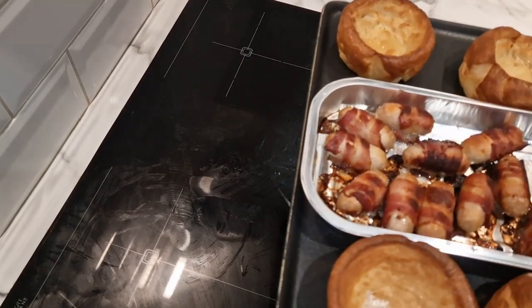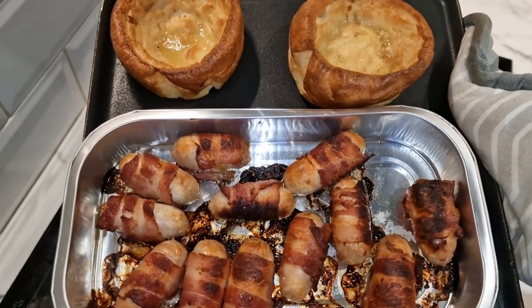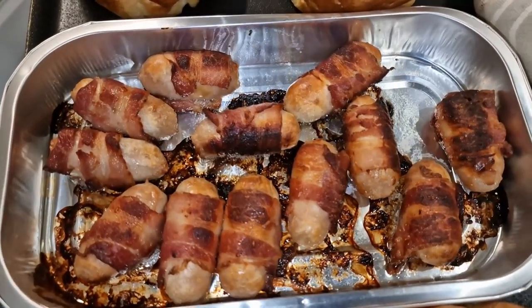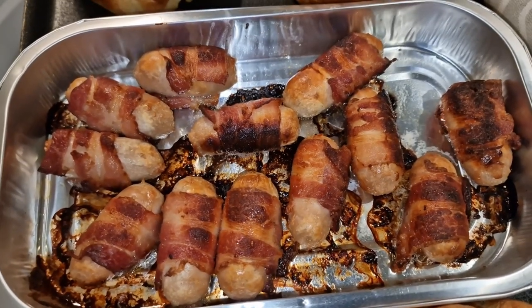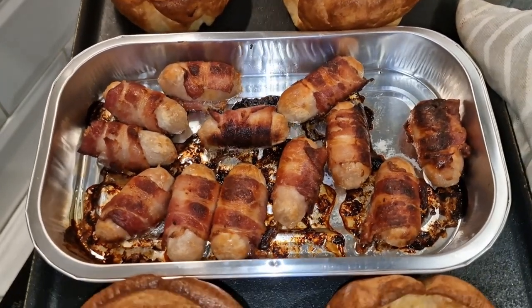Okay, so these are done now. Look at that. Look at them pigs in blankets. The mashed potato is in the microwave, as you can hear. The Yorkshires are done — quick five minutes in there from defrost. And this is the pigs in blankets — this is what I'm trying. There's the mash. So I'm going to get this plated up for the girls and I'll take a few pigs in blankets for myself.